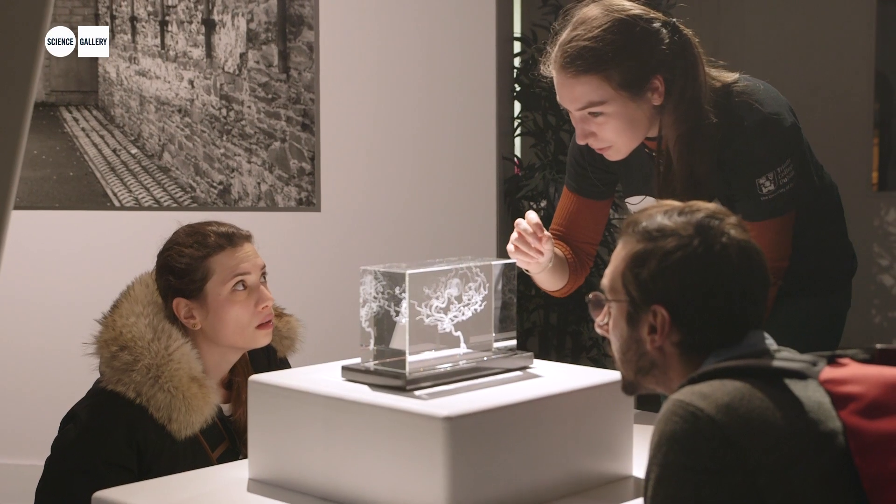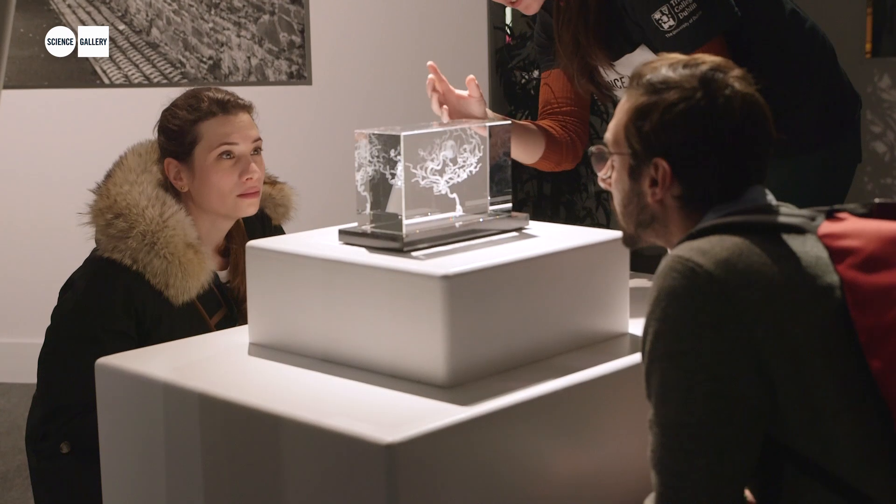Often with some of her sculptures you get a different perspective whether you view it from the front or the back.